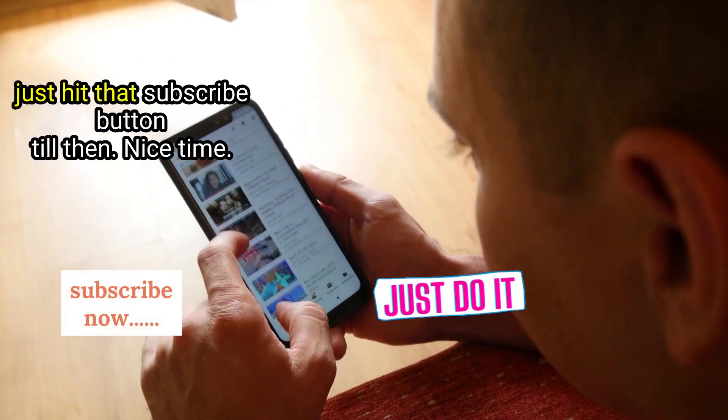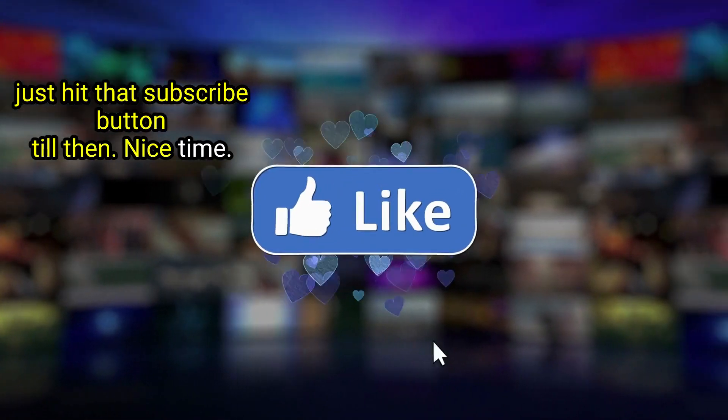If you want to continue receiving notifications of our newly posted videos, just hit that subscribe button. Till then, nice time.